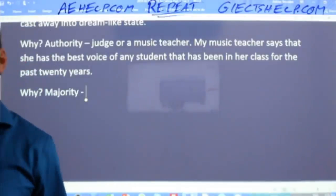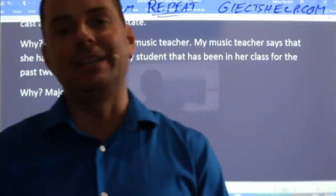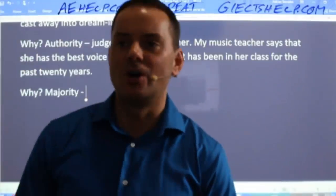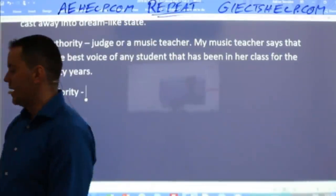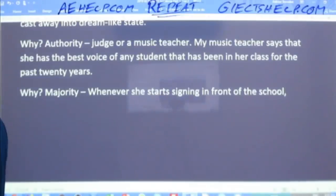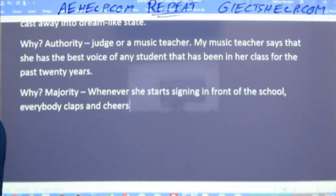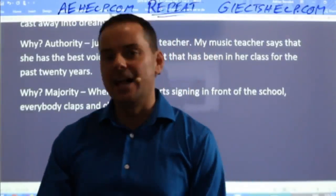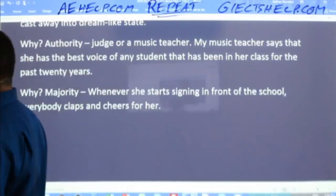Majority opinion — what would be an example of that? That's right: 'Whenever she starts singing in front of the school, everybody claps and cheers for her.' In fact, she just won Brazil's Got Talent juniors competition last year. You see where I'm going with this — you have this cue card, you need to talk for two minutes, you need to talk about a talented classmate. Don't get stuck just saying 'I think her voice is amazing every time I hear her sing.'